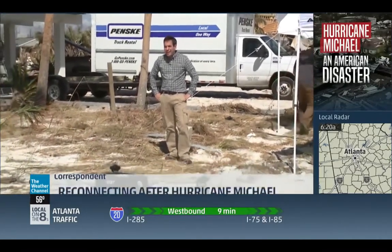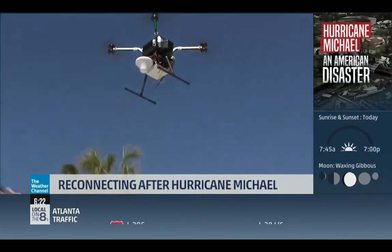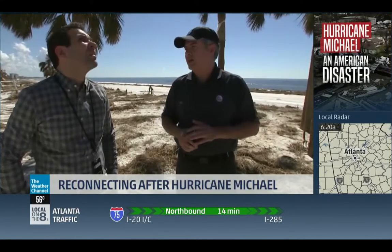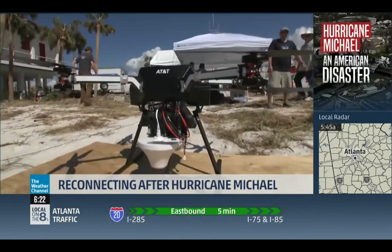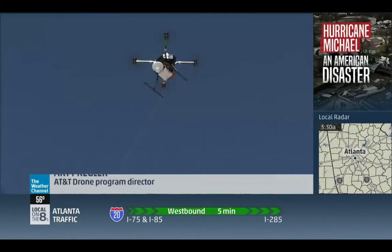But thanks to a brand new technology, communication is getting back up and running — drones. It's just a matter of setting up the dish, some electronics equipment, and then putting the drone in the air, so it's pretty quick. Art Pregler runs the drone program for AT&T: you can put 6,500 simultaneous users connecting through the drone, through this tether, into their network.